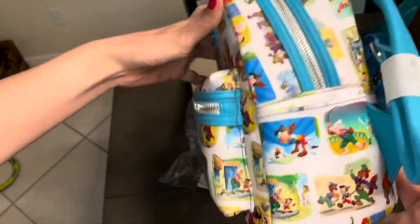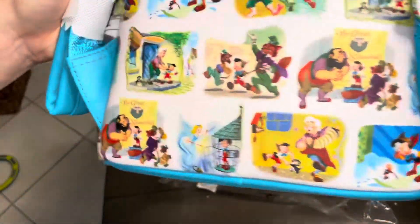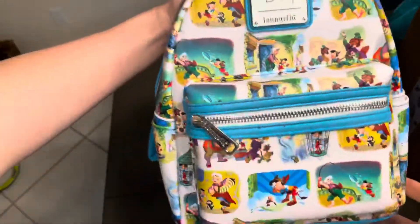I love the scenes they chose and how they included a variety of characters, since we typically don't see the Blue Fairy or Geppetto on Loungefly bags. And this turquoise-type blue color they use for the bottom and straps is gorgeous.